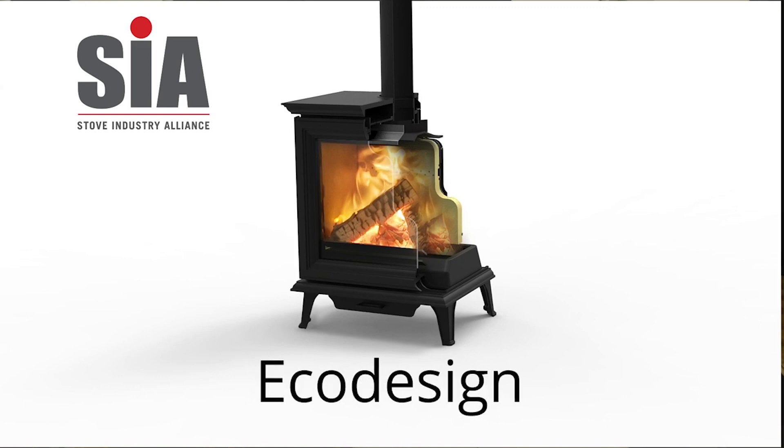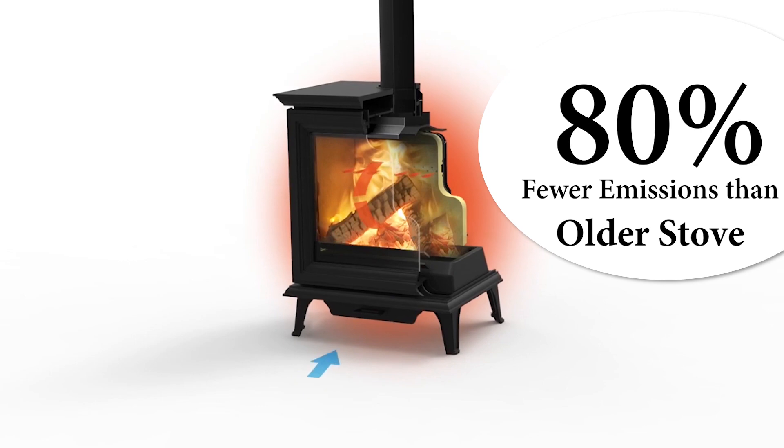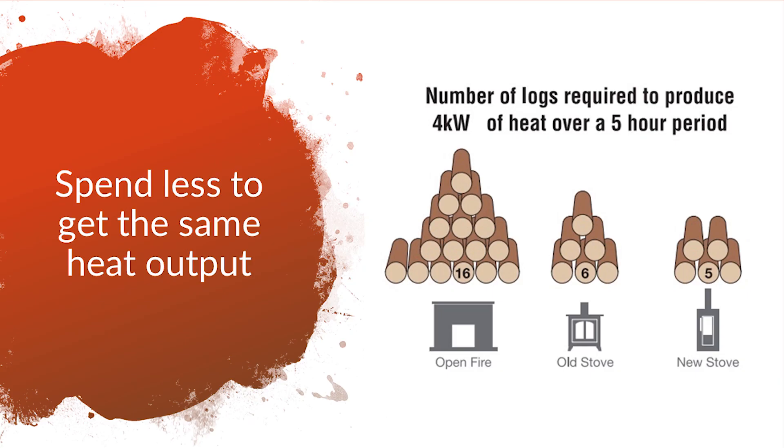EcoDesign stoves are 90% more efficient than an open fire and 80% more efficient than a 10-year-old stove. A great selling point is that they use considerably less fuel than older stoves and open fires, resulting in less money spent to get the same output.